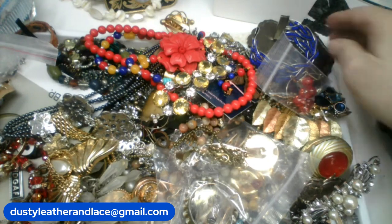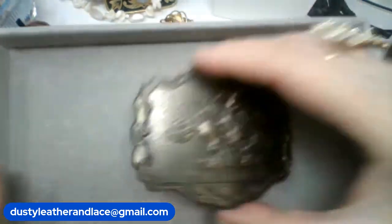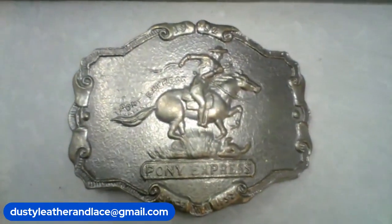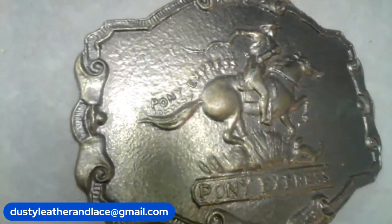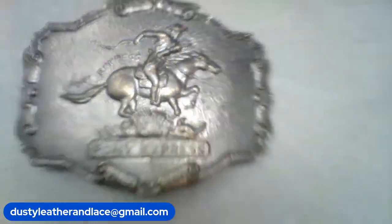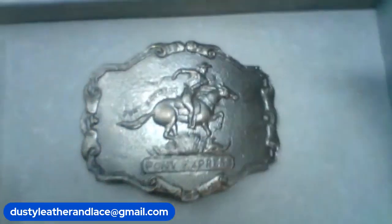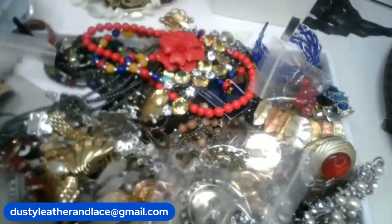This other belt buckle — this is probably brass. Yeah, this is a Pony Express, really cool looking with the scrolling paper-scroll-like edges. This is going to be $14 and we'll say 'pony express,' $14.